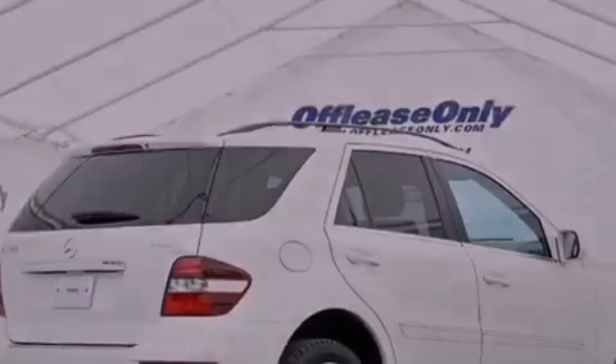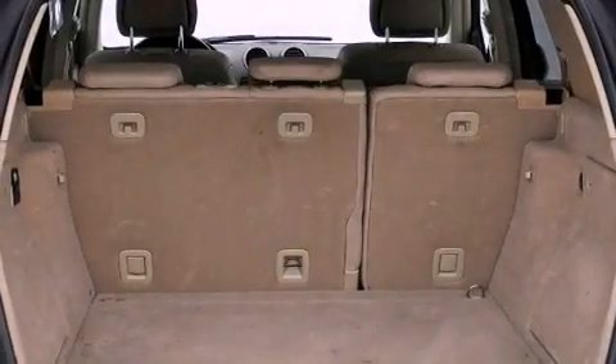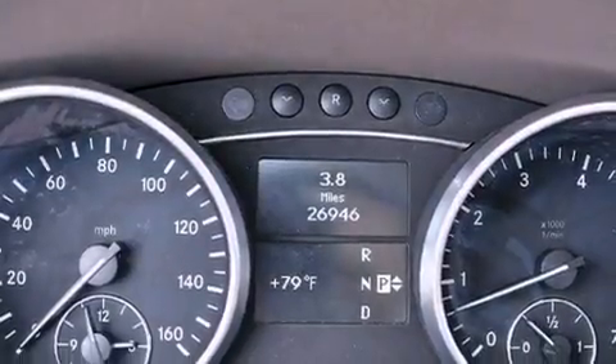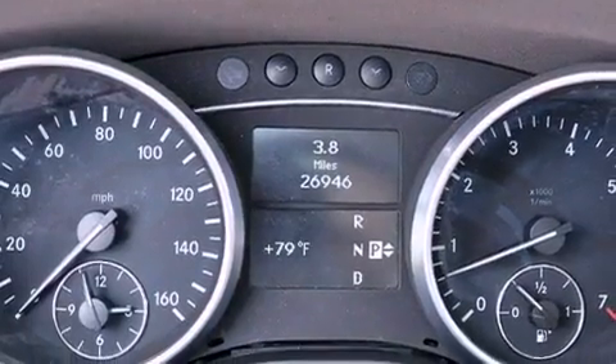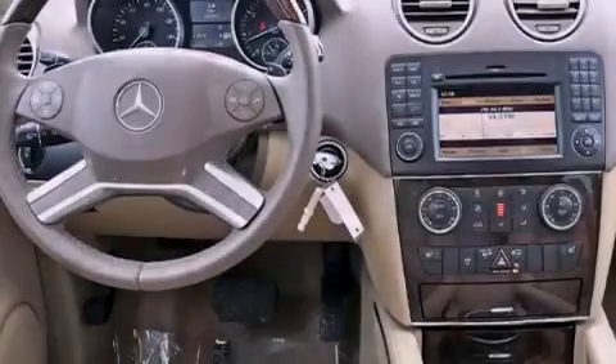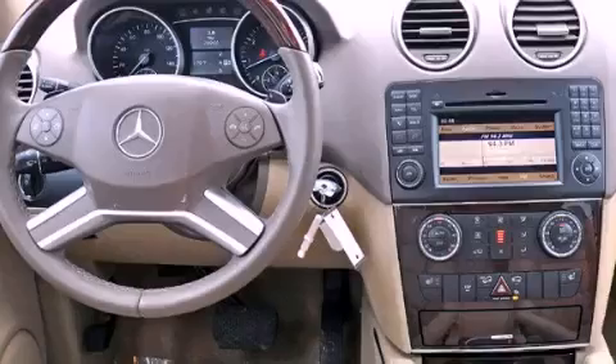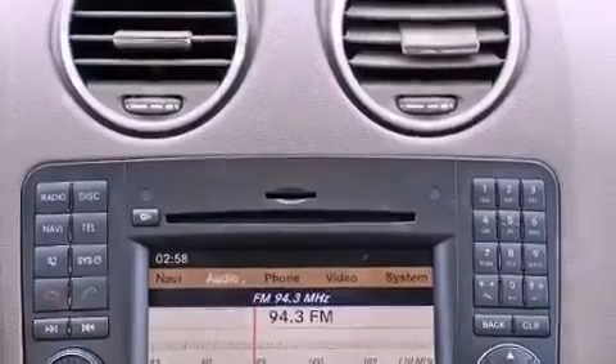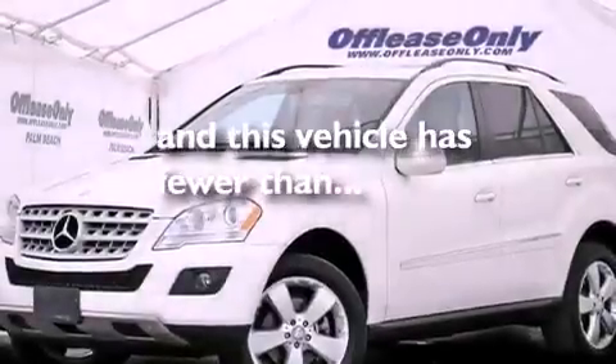The following features are also included: a sunroof, heated seats, commercial-free satellite radio, aluminum wheels, roof rails, traction control and stability control systems, an engine immobilizer theft deterrent system, an anti-lock braking system, a power rear lift tailgate, and this vehicle has less than 27,000 miles.